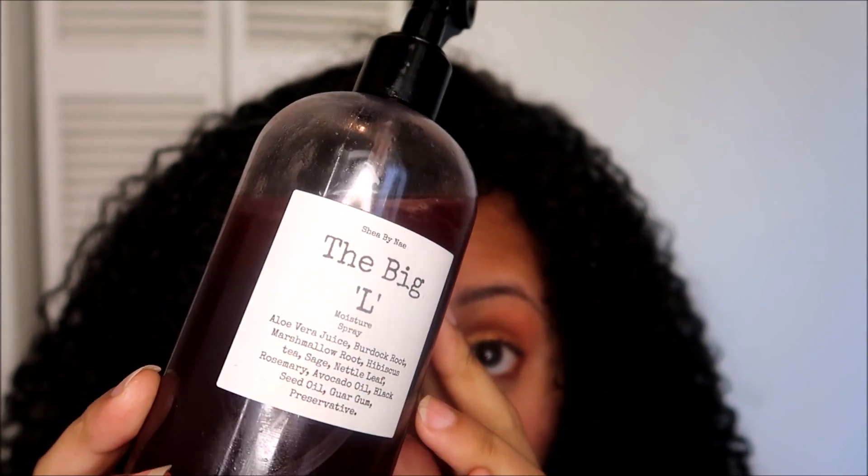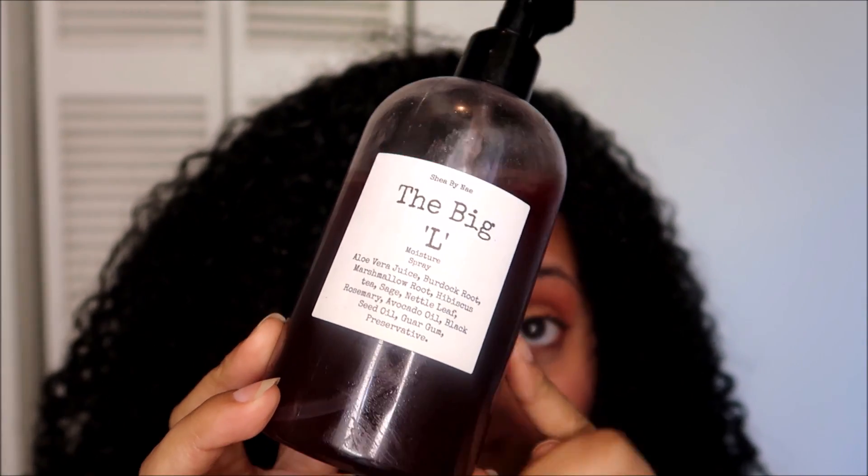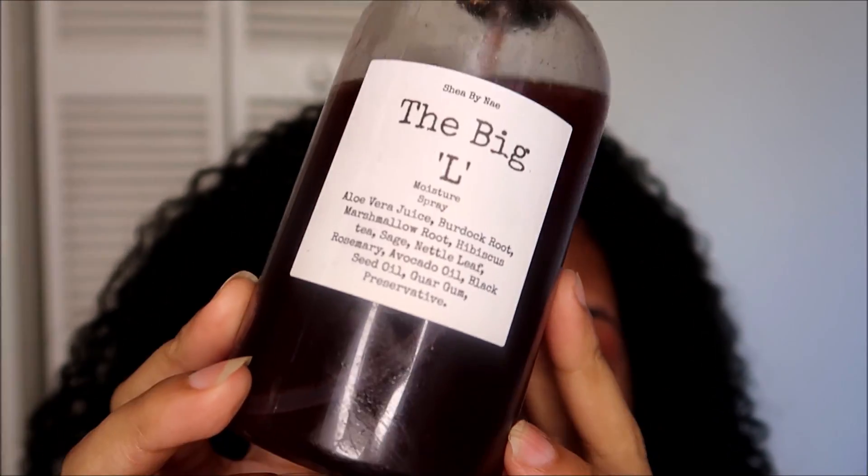Another HG I discovered during this challenge — one I had an inkling I was going to love before even trying it — is from Shea by Nay: The Big L Moisture Spray. I used it in an earlier Aloe April wash day where I showed results using five all-new-to-me products. I absolutely loved it. I will never get over this gorgeous ruby deep red color, which comes from the hibiscus tea she uses. It moisturized so, so well. Now that I'm getting back into working out, this is going to be a go-to refresher spray.